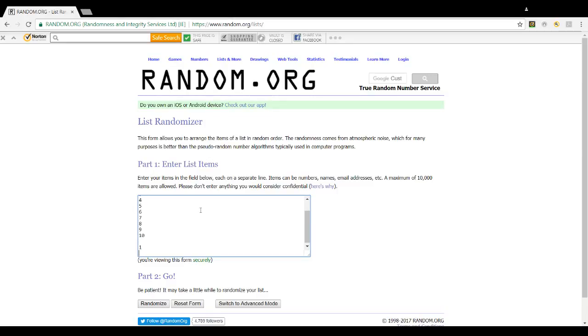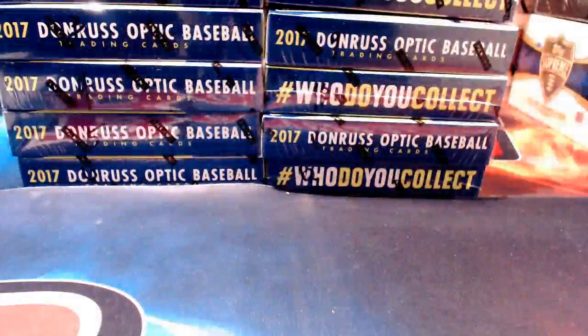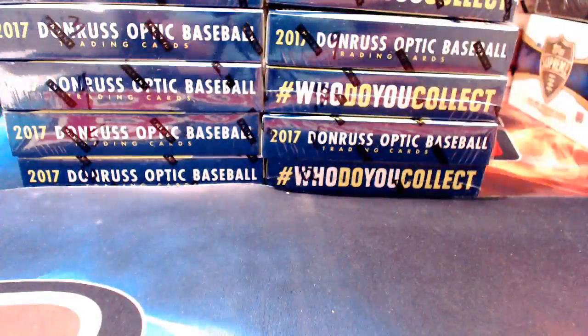Shipping-wise, everything we break tonight will most likely ship in the Monday-Tuesday timeframe. If I can get it to you sooner I will, but that's what I'm thinking at the moment. I have to write down these box numbers because I won't remember them — sorry, that's why you're still stuck looking at that page. I was busy writing this down.